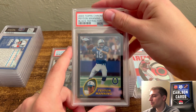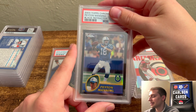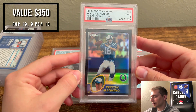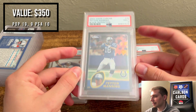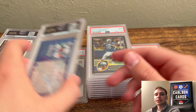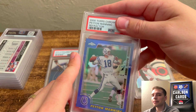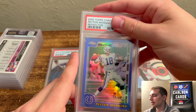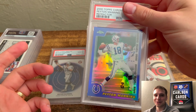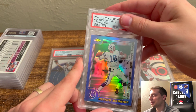Next, we have a 2003 Topps Chrome Peyton Manning Black Refractor — a little off-centered, surface wasn't the greatest, probably another 9. And it is. Still a really cool card — it'll go in the collection since I don't have one currently. Also, if you haven't subscribed, please feel free. I come out with these every week. Next week I had a $300 upcharge, implying a card close to $5,000 in value — so stay tuned.